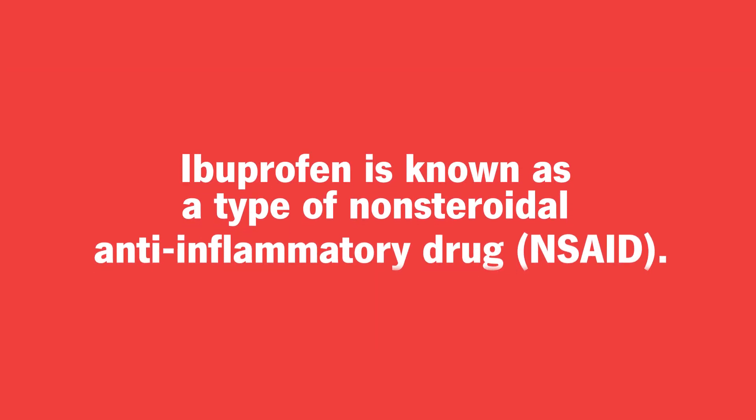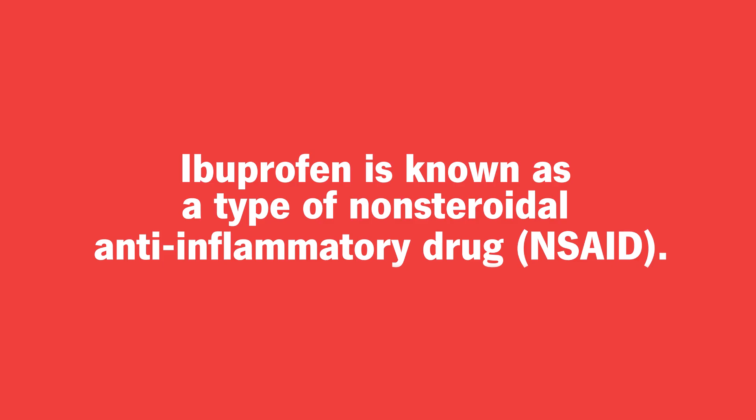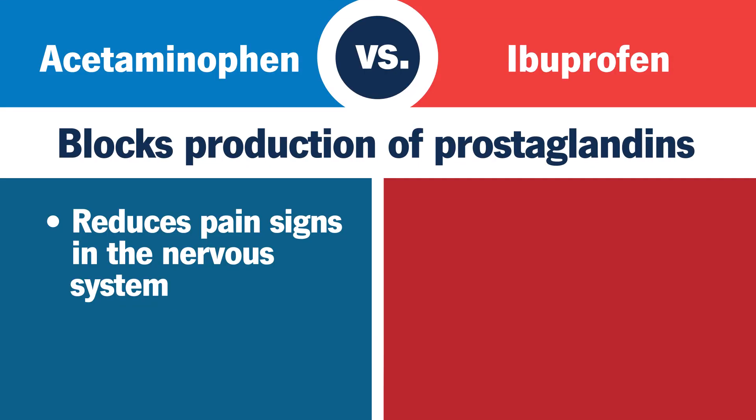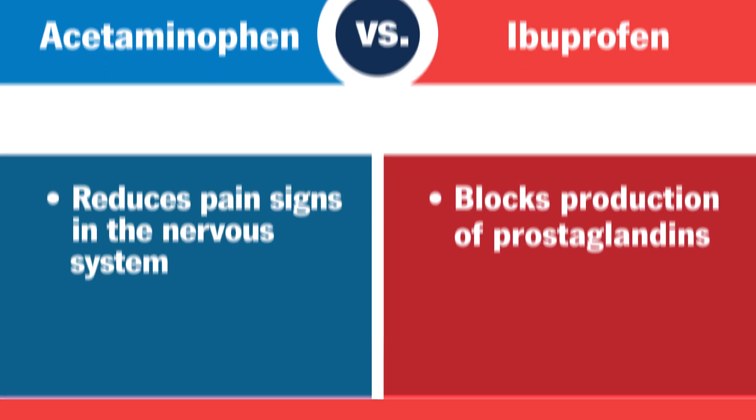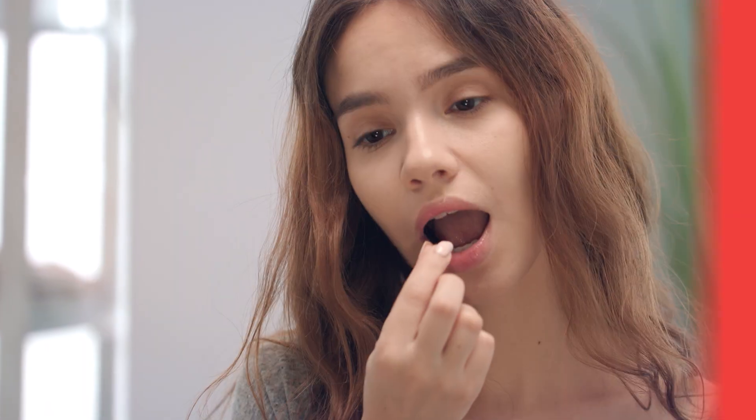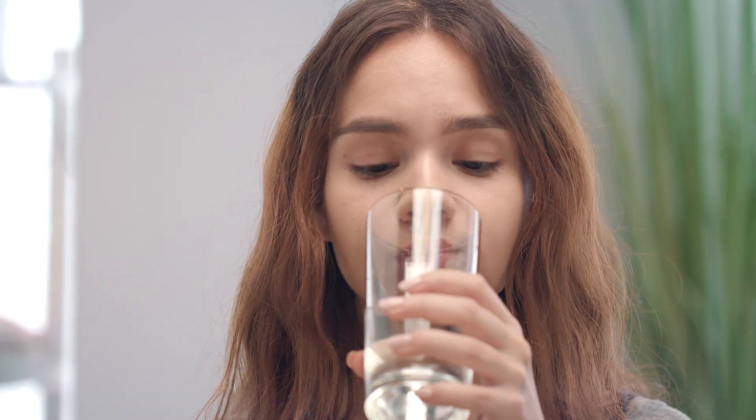Ibuprofen, known as a type of non-steroidal anti-inflammatory drug, or NSAID, blocks the production of prostaglandins, the chemicals that cause inflammation. Popular brands include Advil and Motrin. And how these over-the-counter pain medications make their way through your body is important to know.